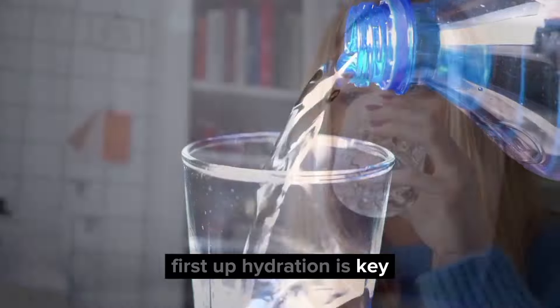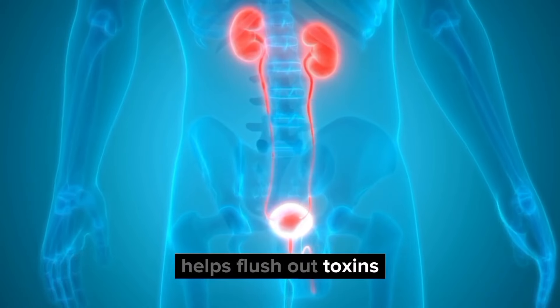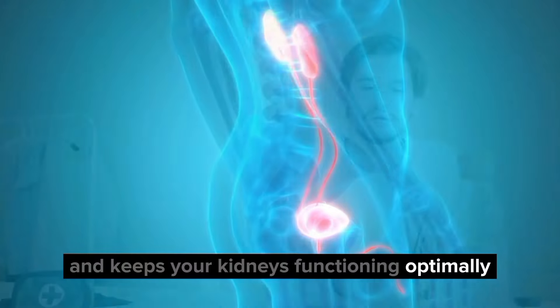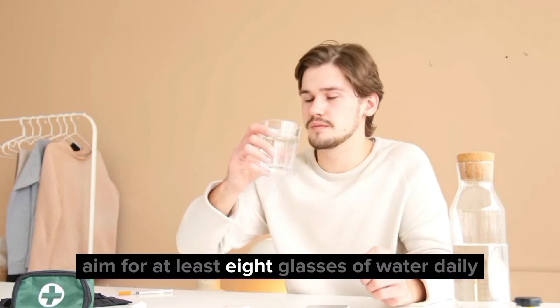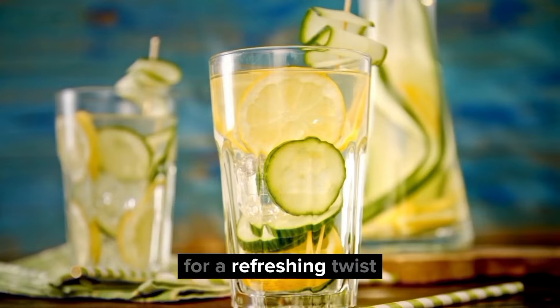1. Stay hydrated. First up, hydration is key. Drinking plenty of water throughout the day helps flush out toxins and keeps your kidneys functioning optimally. Aim for at least 8 glasses of water daily, and consider adding lemon or cucumber for a refreshing twist.